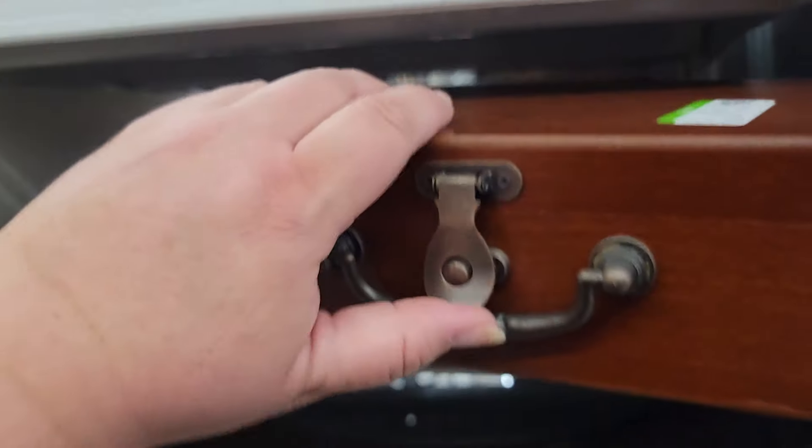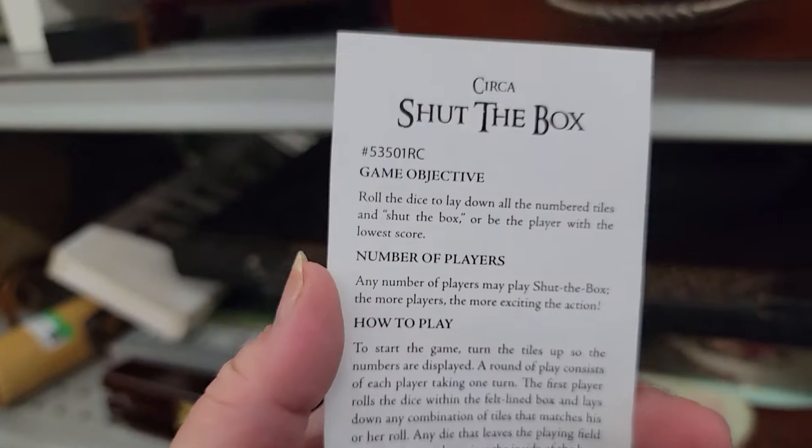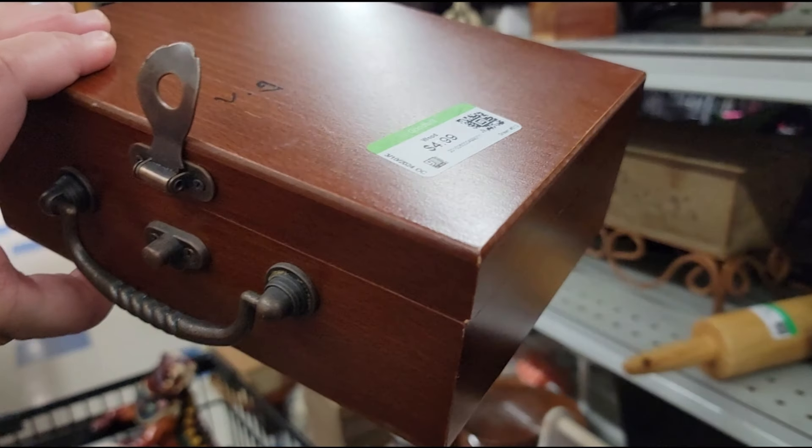Let's see what's in this nice wooden box — it looks like a game. I love games. It has instructions inside — Shut the Box. This looks like a dice game, $4.99. Okay, stop the video. Goodwill, why in the world are you marking the top of this box with permanent marker? I still want the game and will try some lemon essential oil or hand sanitizer to remove the marks. I just really don't understand this practice of marking items, especially on the top.